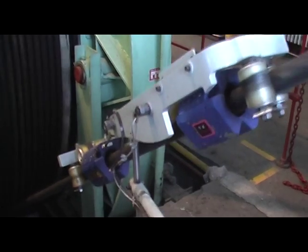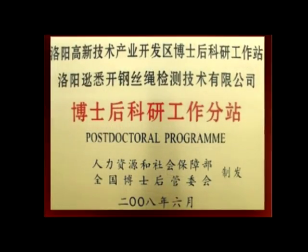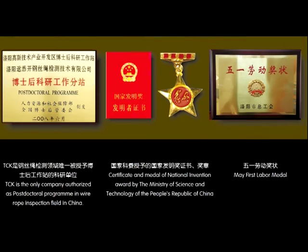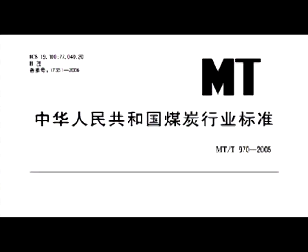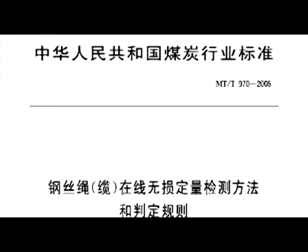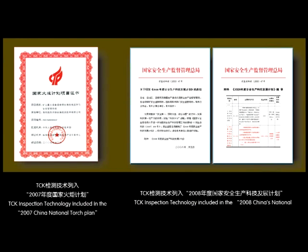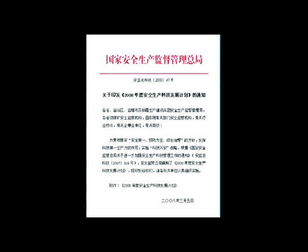Due to its advanced and outstanding practicality, TCK has been authorized as a post-doctoral workstation in the wire rope inspection field. The China Standard MTT 970-2006 Online Non-Destructive Quantitative Inspection Method and Determination Rule for Wire Rope Cable in Coal Mine Field is written based on TCK Weak Magnetic Inspection Technology. TCK Weak Magnetic Technology was also listed in the 2007 National Torch Project and 2008 China Production Safety Technology Research Project.